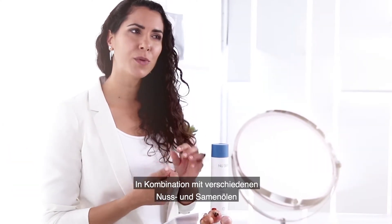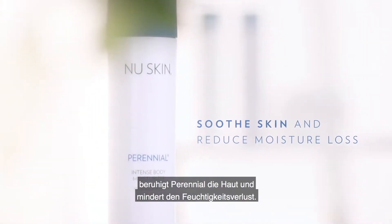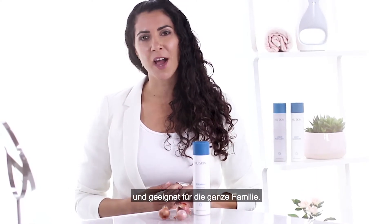And in combination with different nut and seed oils, Perennial will soothe the skin and reduce moisture loss. It's fragrance free, meaning that it's ideal for all skin types and it can be used by the entire family.